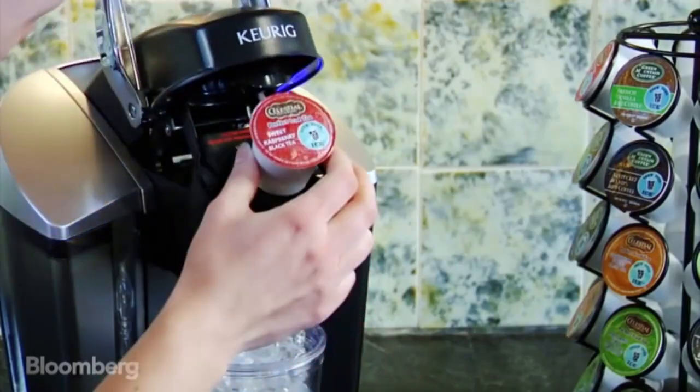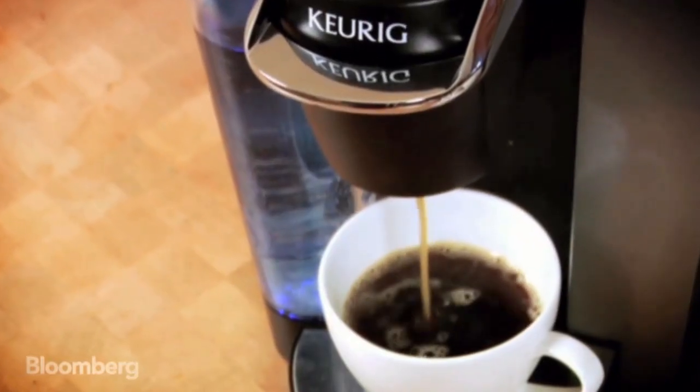You might know Keurig as the single-serve coffee maker. Pop in a pod and voila, one cup of coffee.